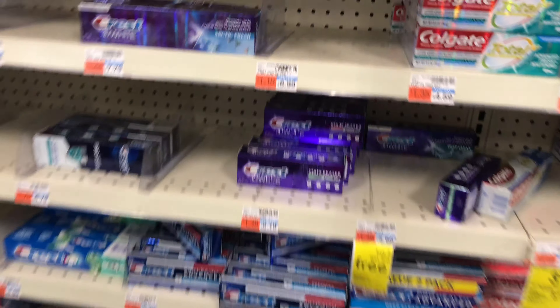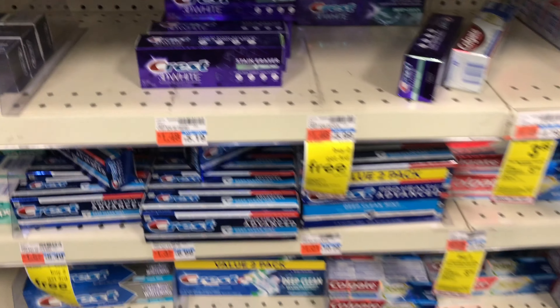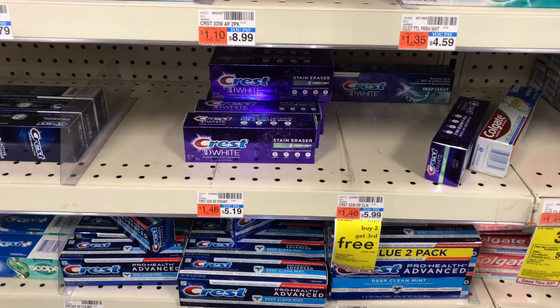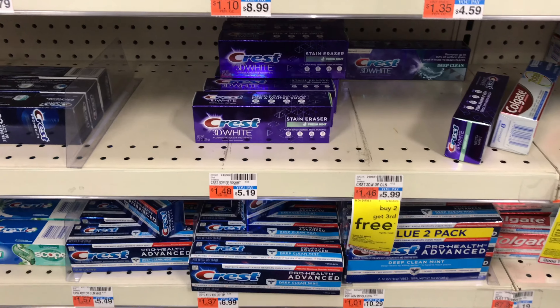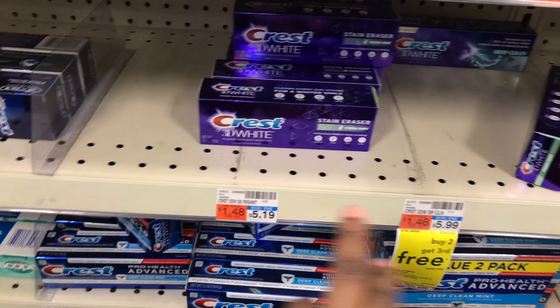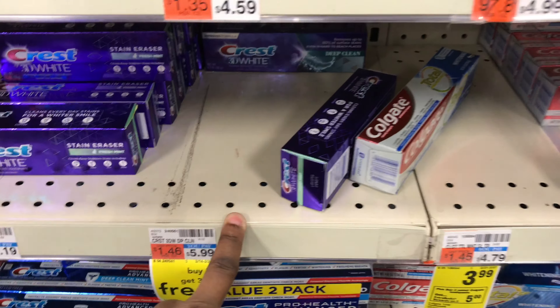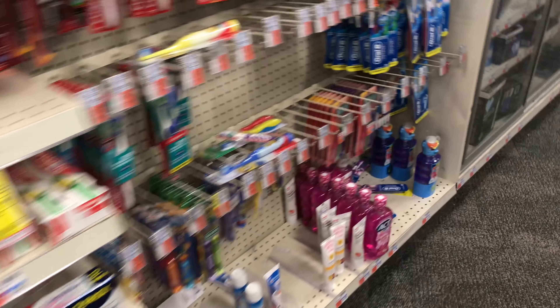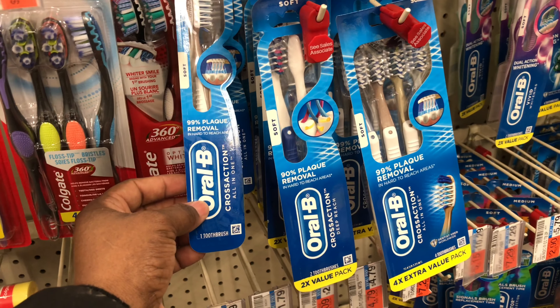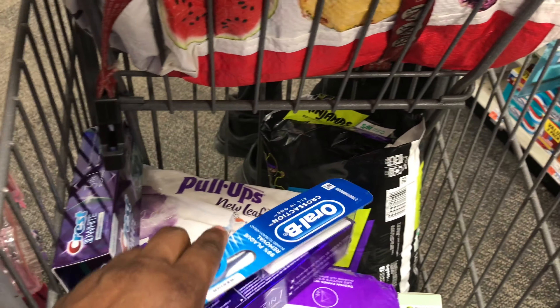My next deal is an easy freebie anyone can do with a digital coupon. The Colgate toothpaste and select toothbrushes are $2.99 each at my store. When you buy two you get $2 in ExtraBucks. I'm picking up the Deep Clean for $2.99 — I scanned it to confirm — and this crossover one for $2.99 as well.